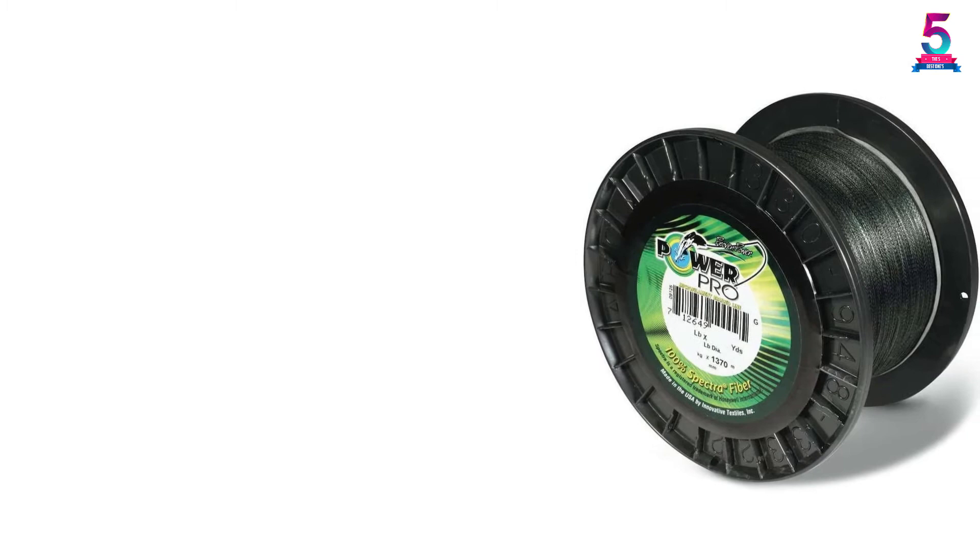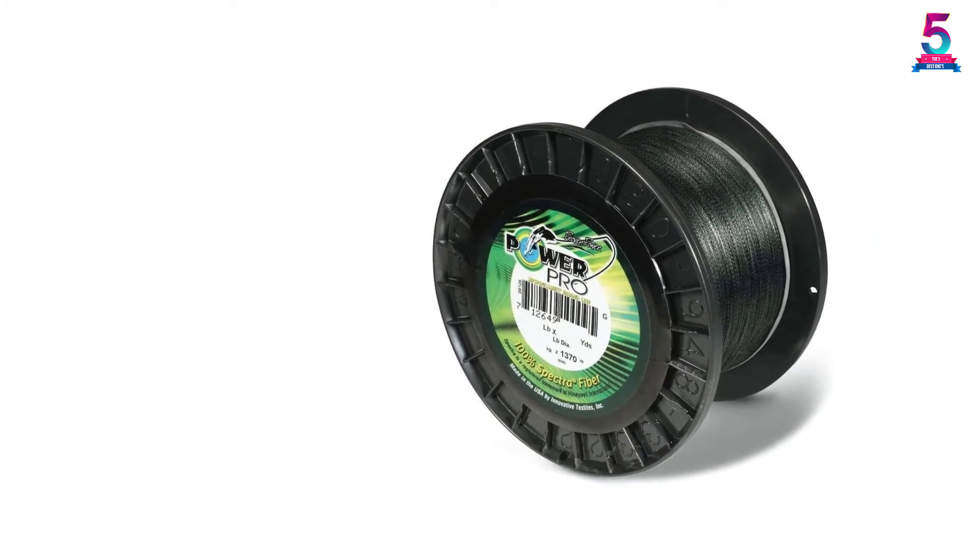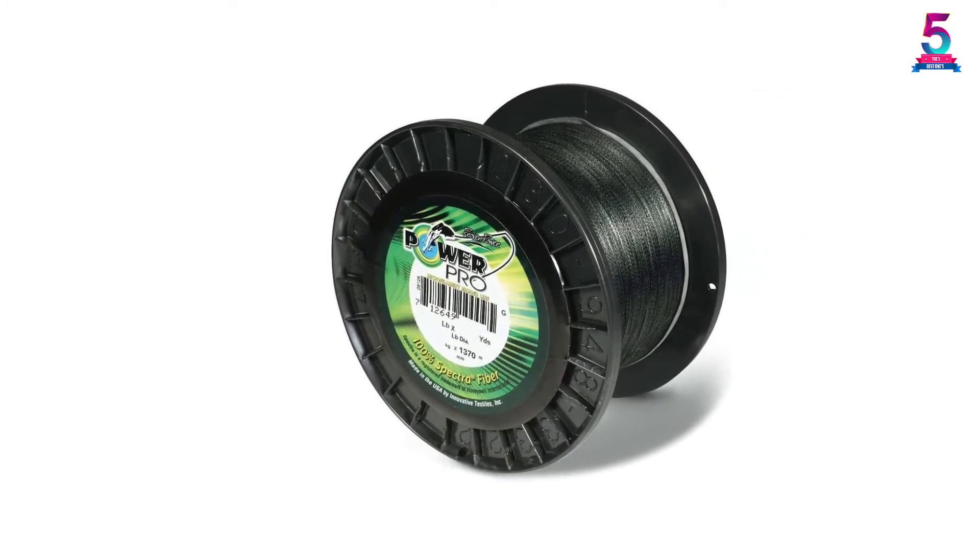Whether you fish for walleye, trout, panfish, or bass, this microline will change the way you think about fishing forever.